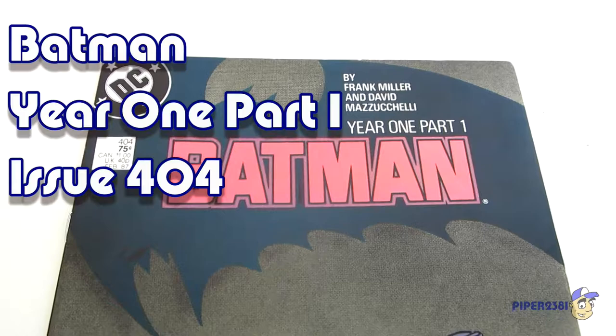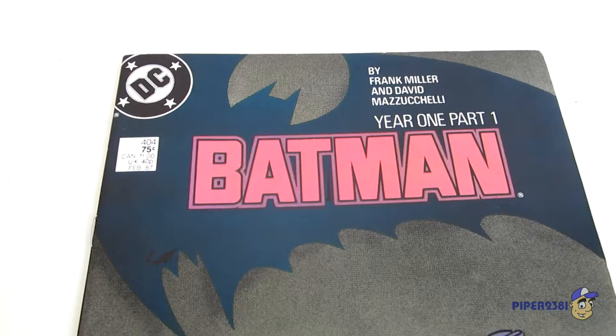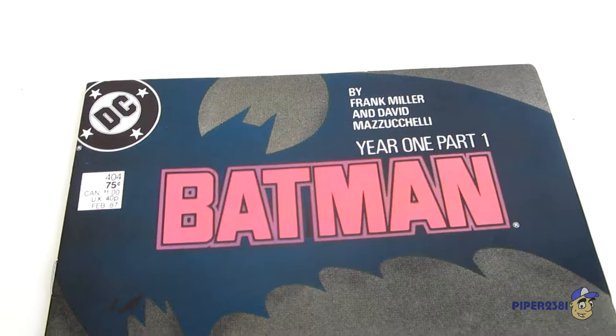Hello everyone, this is Piper2031 and for this video I wanted to show you a comic book from my collection which is Batman Year One Part One. This is a very popular comic with a really great story that was written by Frank Miller and illustrated by David Mazzucchelli.